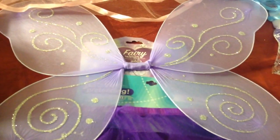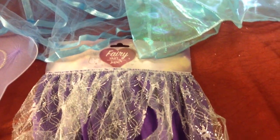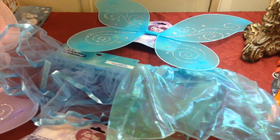Here's the pair of purple and there are two skirts — that's the one, and here's the other one. Fairy skirt. How cute is that? A little costume for two dollars — wings and a skirt. You can't beat that.